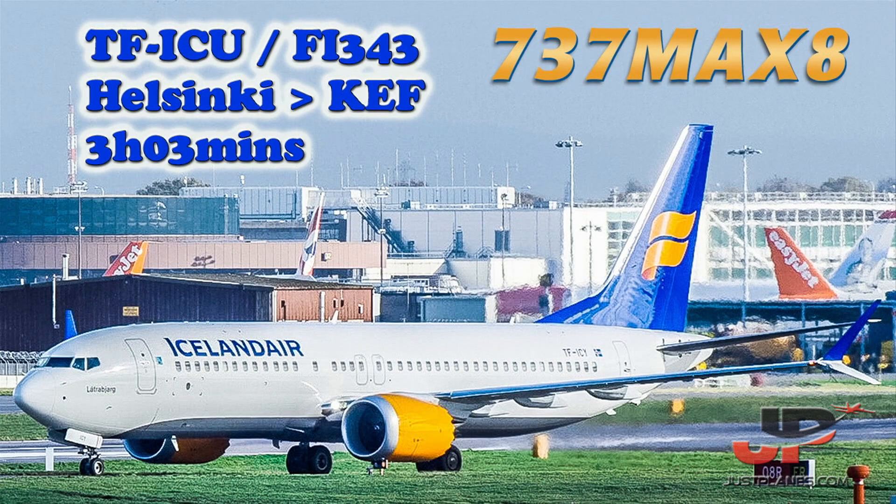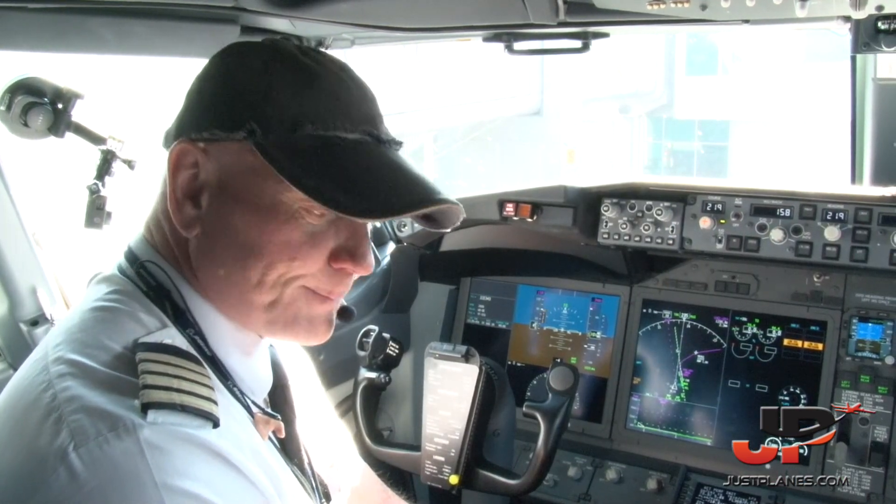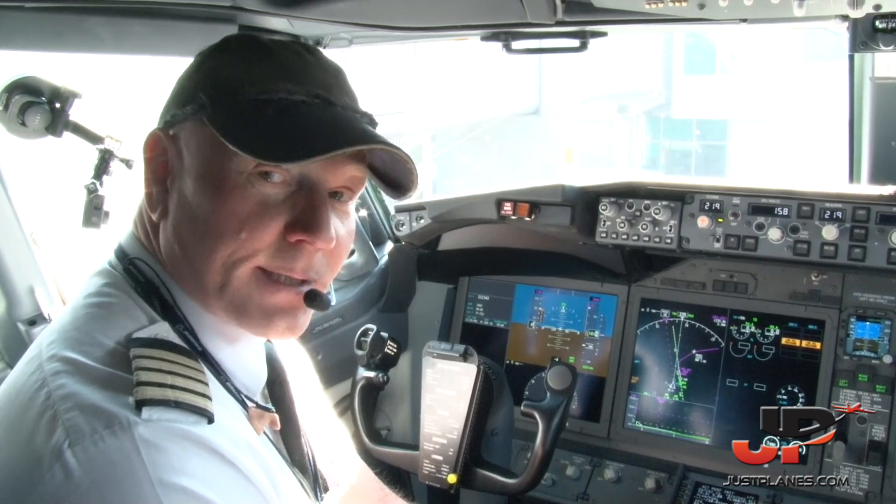Welcome aboard. My name is Bjarni Frostarsson, captain of this flight from Helsinki to Keflavik. This is First Officer Stengrimur. I'll be flying the aircraft to Keflavik.